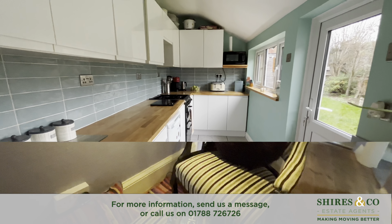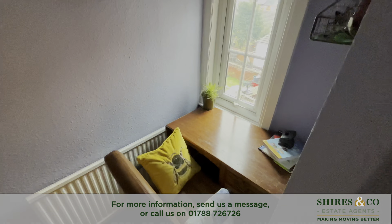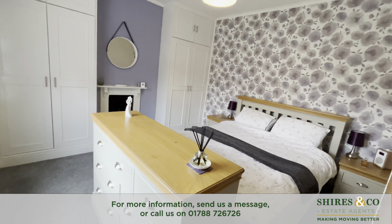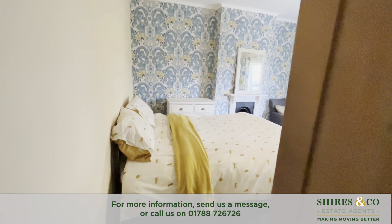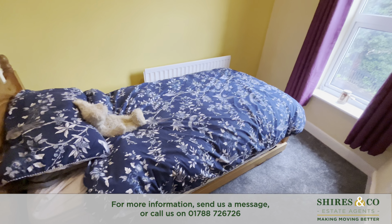To the first floor we also have this cosy sitting space with a little desk area too. There are three bedrooms, the first two being really spacious double rooms, and then there is also the third bedroom which is a comfortable single.